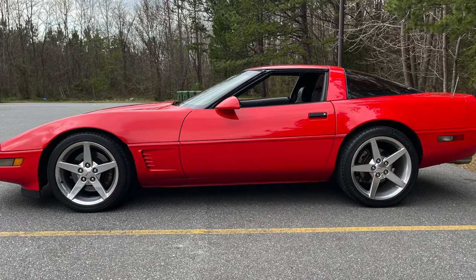It's going to be the easiest to resell because this is one that everybody would like to have. Unfortunately it's not a special edition — it's not a Grand Sport or Collector Edition — it's just a regular C4.